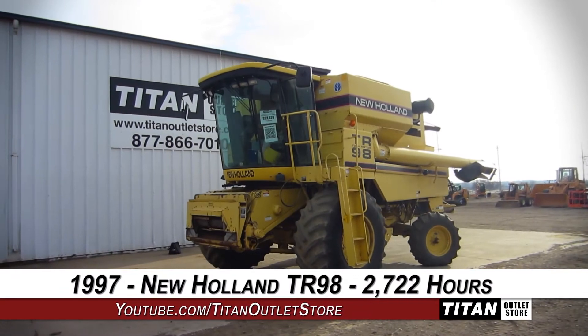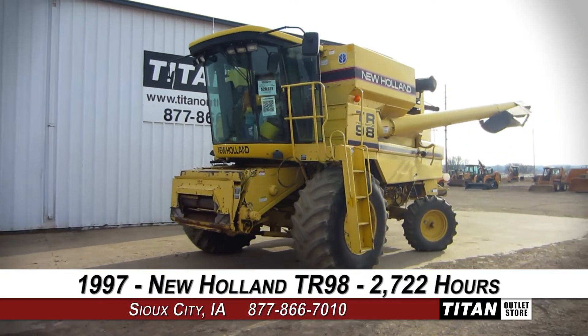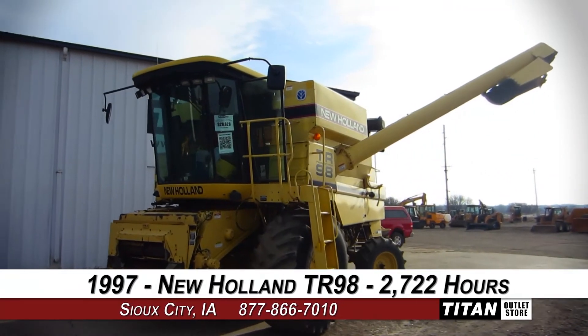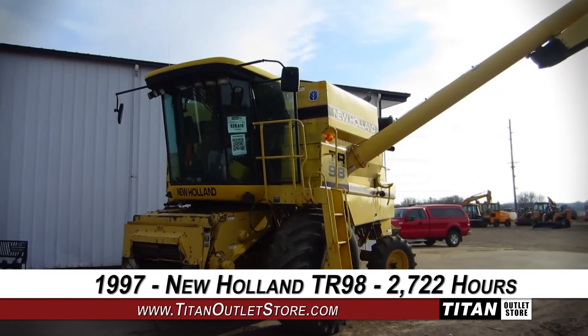Thank you for viewing this New Holland TR98. Interested in this combine? Give our sales staff a call at 877-866-7010. Interested in viewing more equipment? Go online to TitanOutletStore.com.